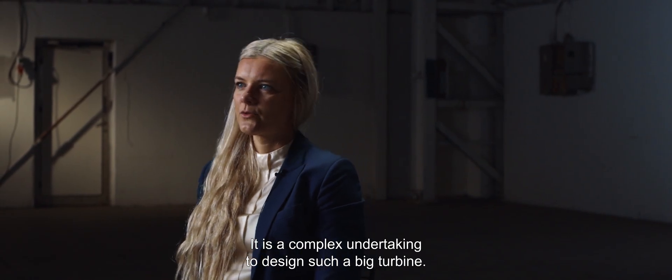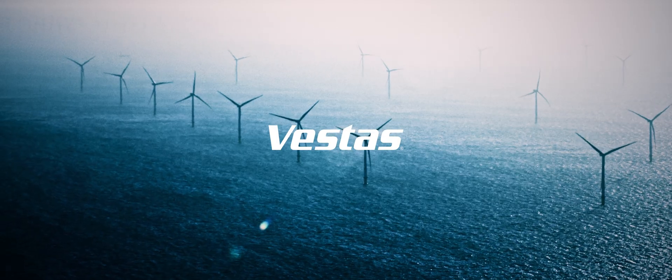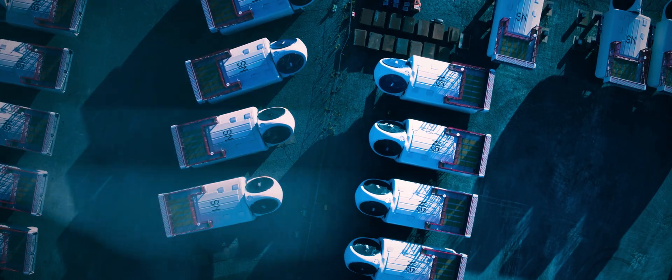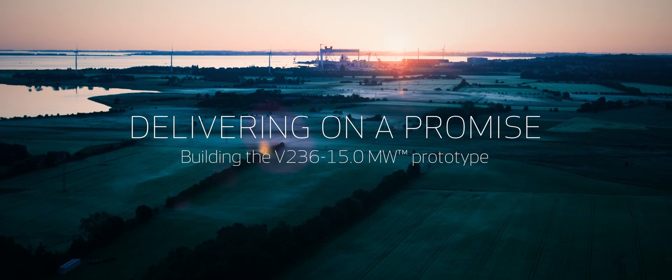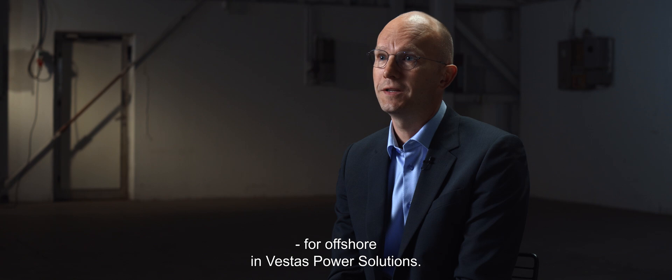It is a complex undertaking, of course, to design such a big turbine. We are part of history. It is really history in the making. My name is Christian Gjerlev. I am the product owner for offshore in Vestas Power Solutions.